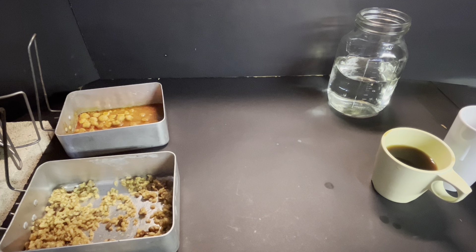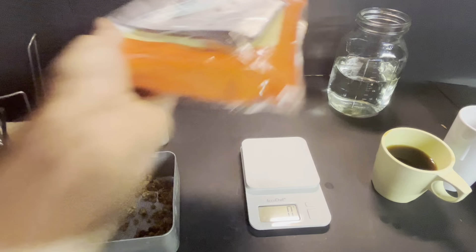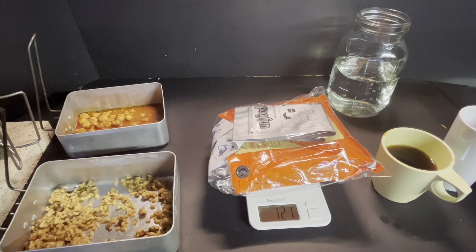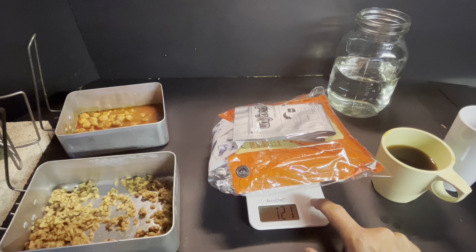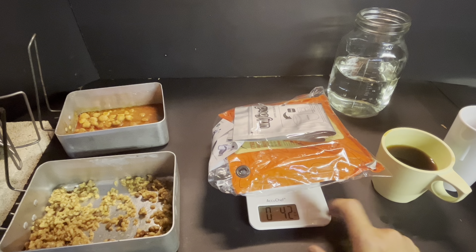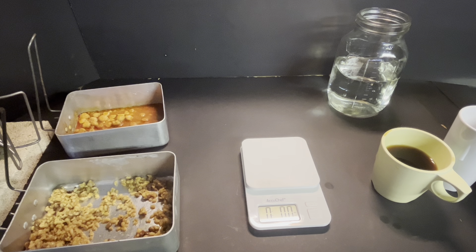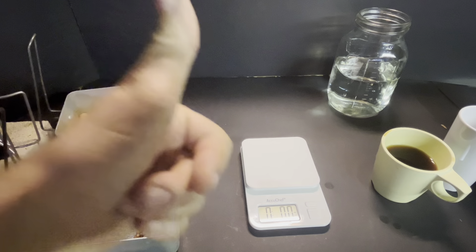That is going to be my dinner as soon as I'm done bothering you lovely people, which will be just about now. The whole package came in at 121 grams, or 4.2 ounces. Not too bad I guess. Anyway guys, thanks for being with me again — we'll see you on the weekend. Bourbon Street Joe out.